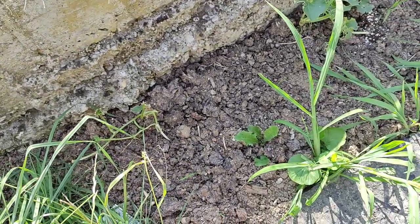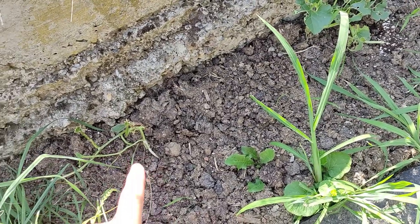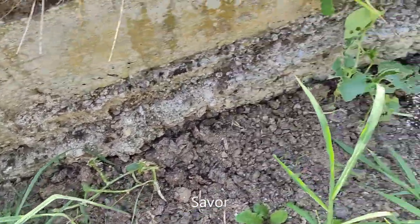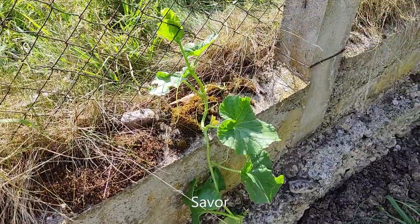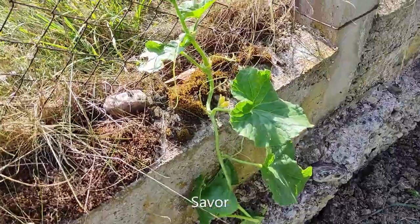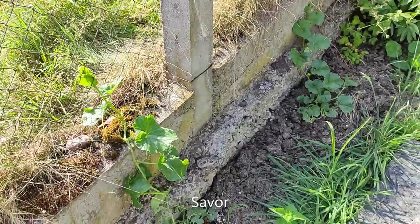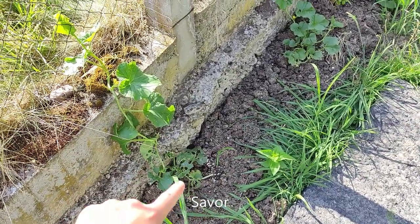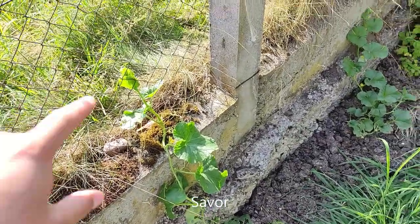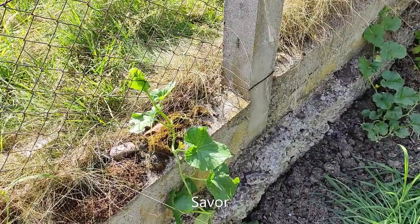Next we have our melons — French Charente melons. One plant is almost done, eaten by slugs. But here we have another plant the same age that hasn't gotten eaten yet. We wanted to use the fence here as a natural trellis and started to put the plant up there — since it's big enough now, hopefully it will start growing up and the fence will support it when the first fruits start.